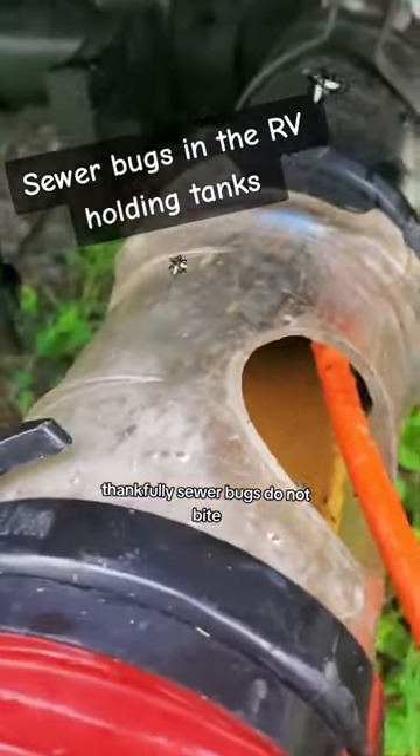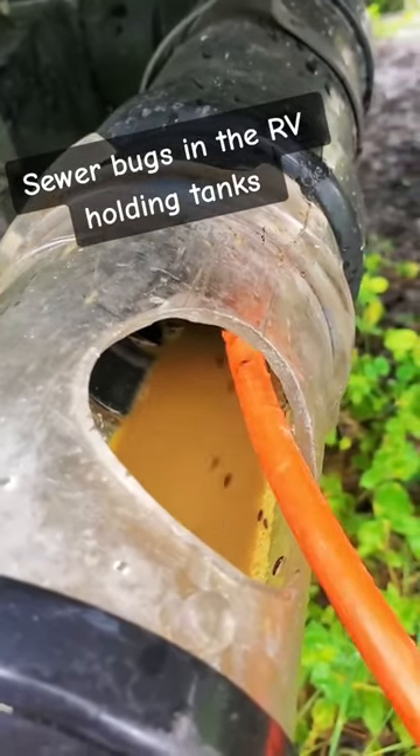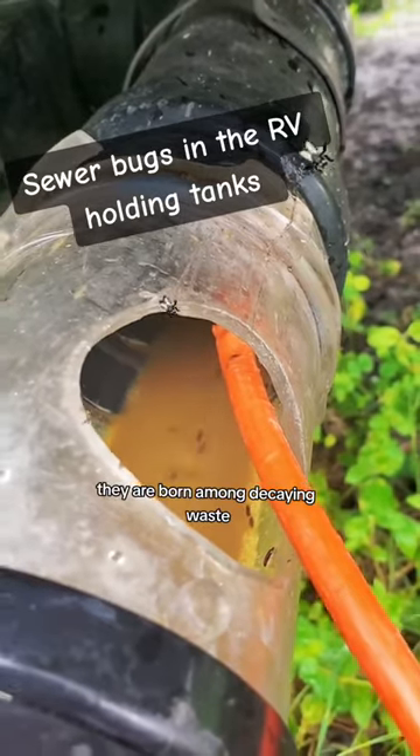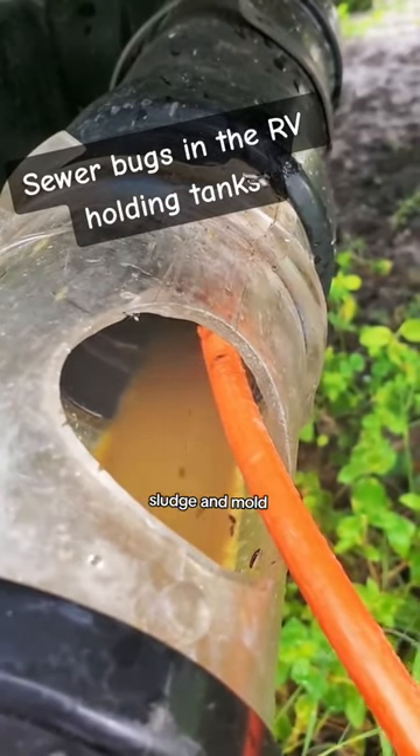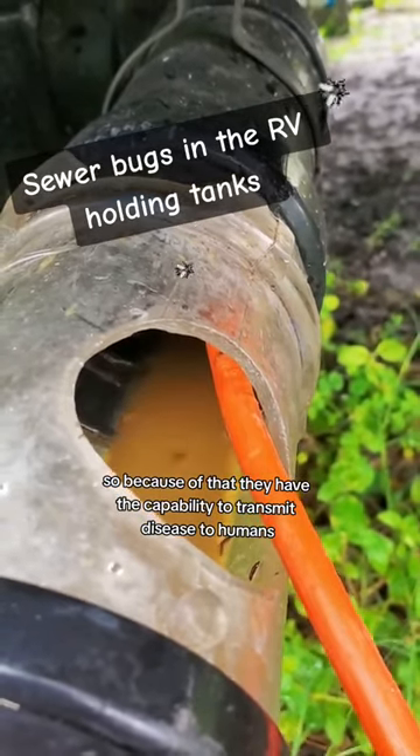Thankfully, sewer bugs do not bite. However, they can be very annoying and even dangerous. They are born among decaying waste, sludge, and mold. So because of that, they have the capability to transmit disease to humans.